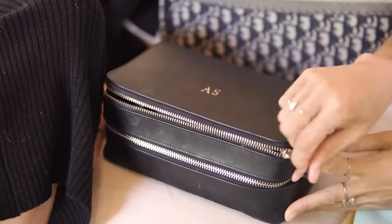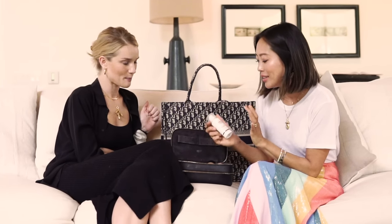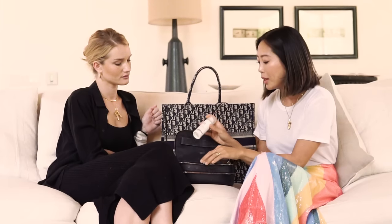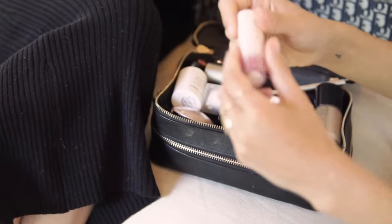After I do my skin, the first thing sunscreen-wise — on an everyday basis I'll just use a tinted sunscreen. But if I'm going somewhere special, like today seeing Rosie, then I'll use the Armani UV SPF — it's like a primer, SPF 50, and it's clear.